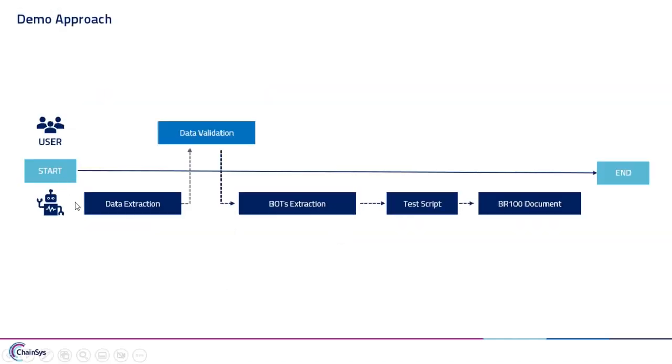This is the approach we have constructed. From the start, it goes for data validation and extraction. When we have any test script to be executed, we need to provide test data — either manually through an Excel sheet, or from other sources like FTP, Google Sheets, or a database. Once the data is validated for the bot, it will execute the script. While executing, we capture all actions and values into a document generated at the end of execution.